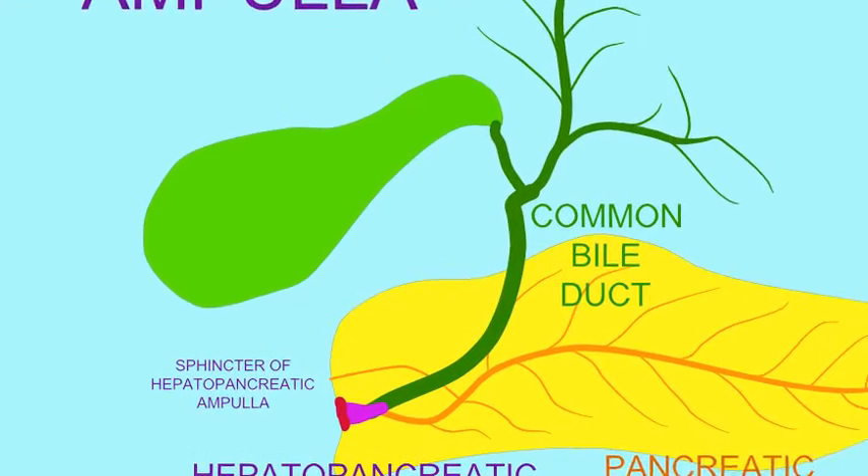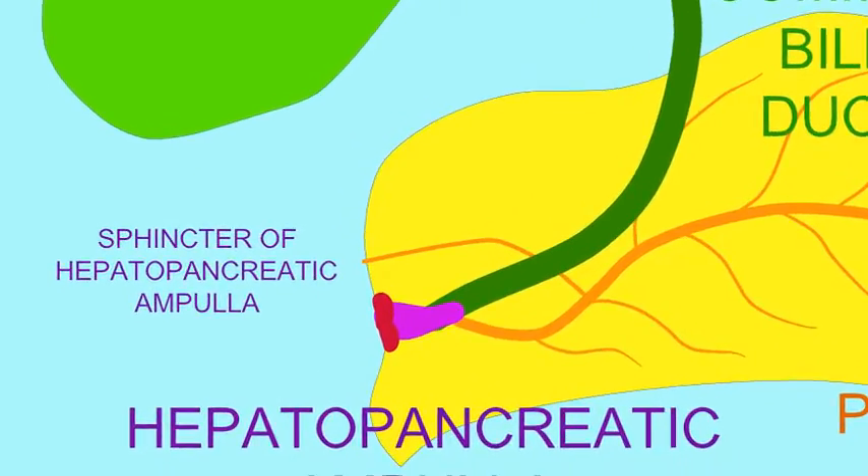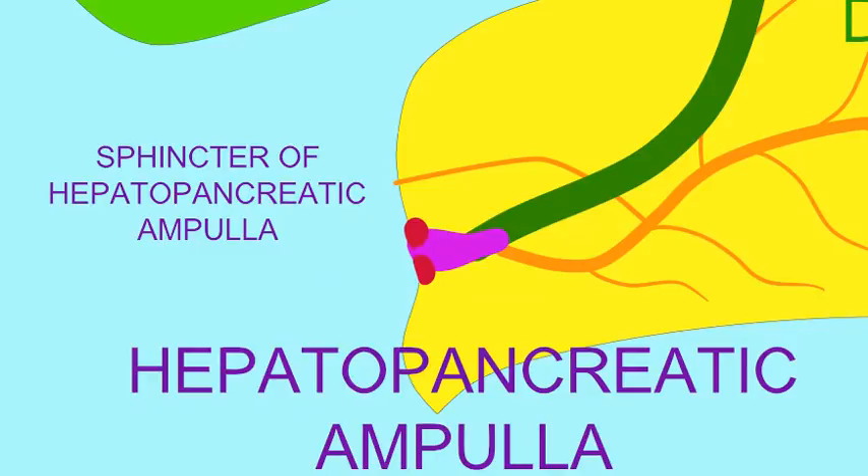After a meal, the enteroendocrine cells of the small intestine secrete the hormone CCK, or cholecystokinin, which causes the dilation of the sphincter here, which then releases bile and pancreatic secretions into the small intestine, where they can aid in digestion.